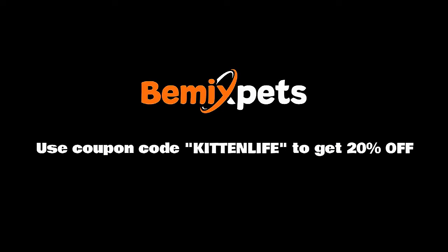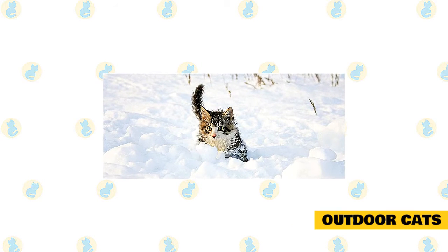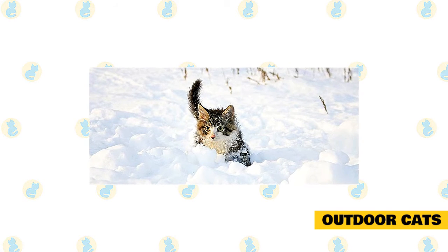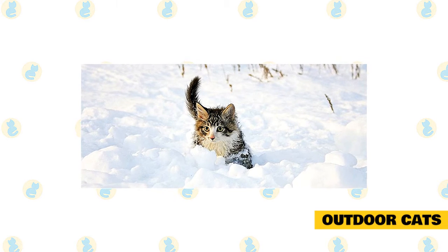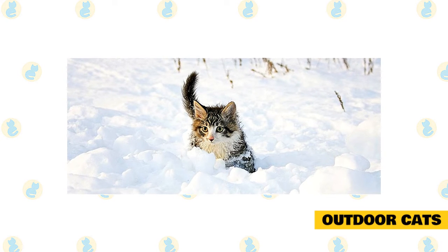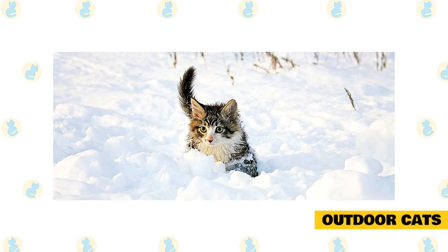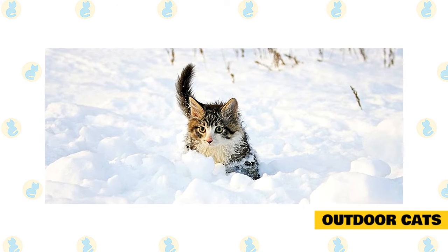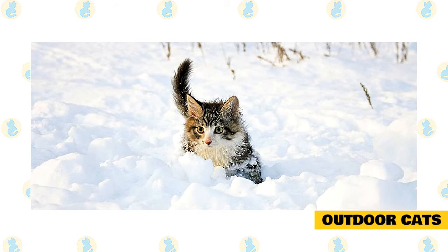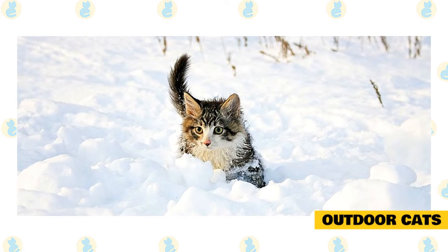Cats are social animals that crave human companionship, so they deserve to live indoors. But if you permit your cat to go outdoors or live outside completely, here are some tips. Keep your cat outside as the weather starts getting colder so she can adapt — she needs to physically adjust to the temperature change, grow a thicker coat, and build up resistance to the weather. Cats that spend a lot of time outdoors need more food in winter because keeping warm depletes energy, so owners may need to change their pets' eating habits during winter.